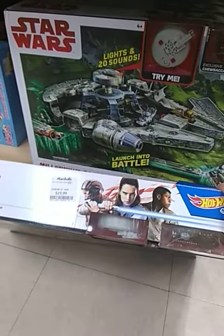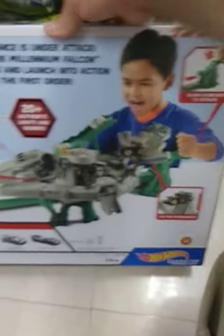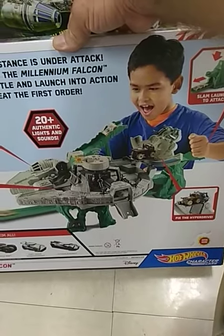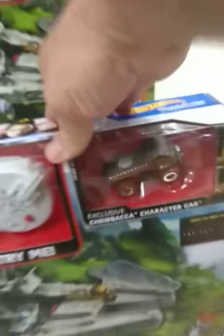They've got it for 20 bucks. I'm not into this, but I know some people are. It's got bays, and it's a Hot Wheels set for the Hot Wheels character cars. And it's the Falcon — I saw it advertised, I've seen it shown when it first went on sale.